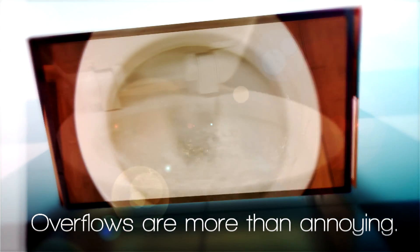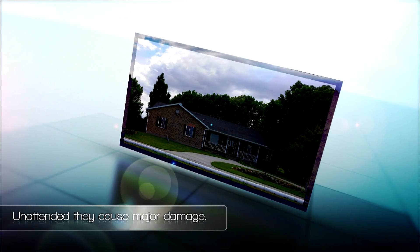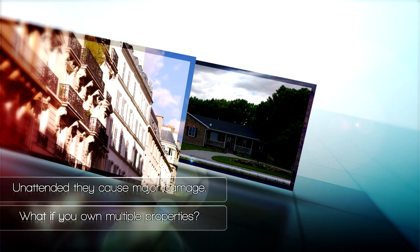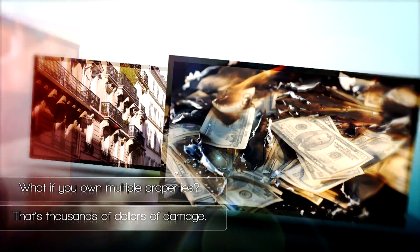Overflows can be more than annoying. Unattended, they can cause major damage. What if you own multiple properties — houses, apartments, commercial property? That's thousands of dollars of damage from overflowing toilets.